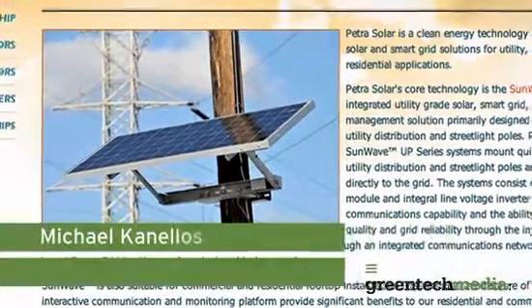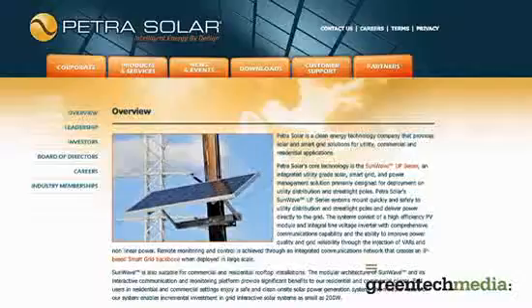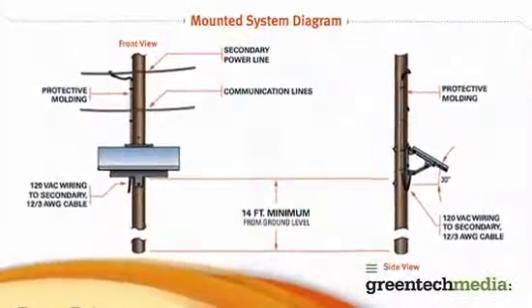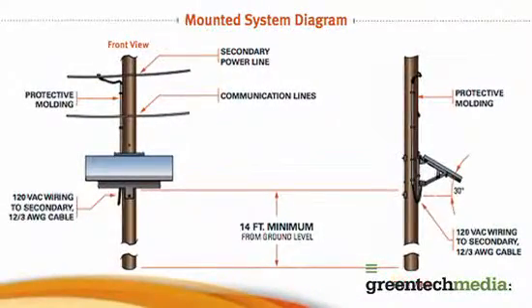Hi, this is Michael Kanellis at Greentech Media. Petra Solar is one of the more novel solar companies out there today. They combine solar panels with smart grid functionality and then install the solar panels on top of a utility pole. They don't need to go out and get fields or rooftops, and not having that real estate really cuts down the cost.